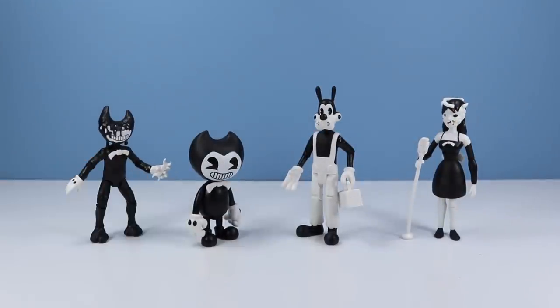Here is the Bendy and the Ink Machine collection we saw today. Again, a very disturbing game meant for most older audiences. However, toys sold at Walmart, directed at most everyone. I would say if you're playing the games, do so with a friend or family member and try not to get too scared.